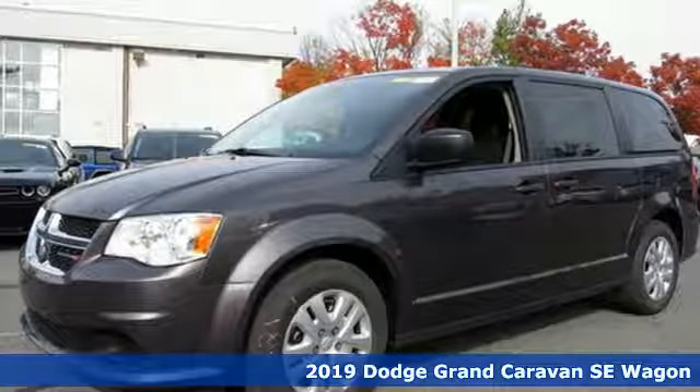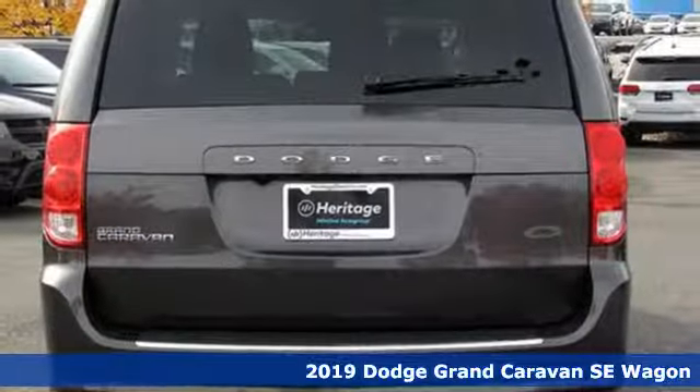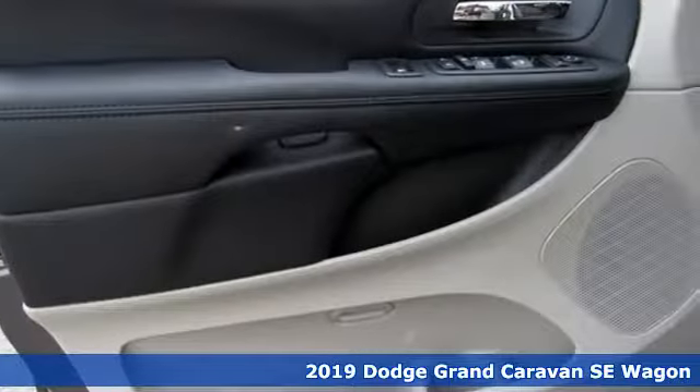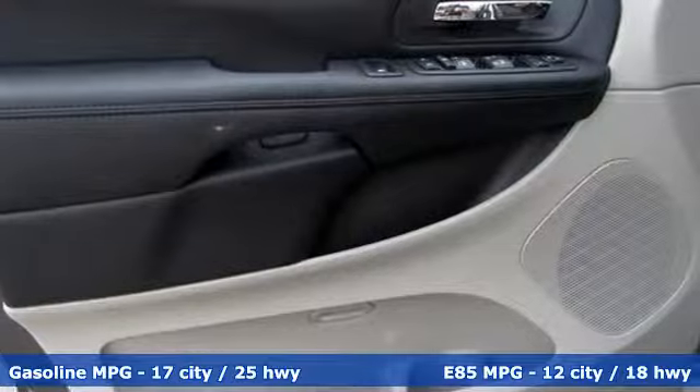Here's a new 2019 Dodge Grand Caravan. Adventure is still part of your life, it just has a little different meaning now. And this Grand Caravan is the perfect tool for it.